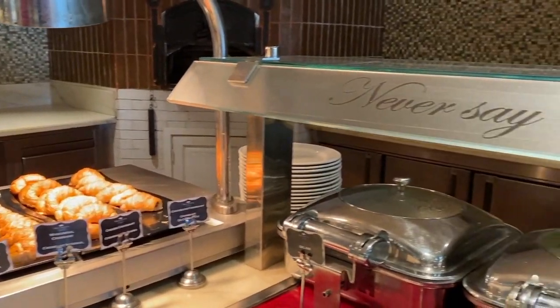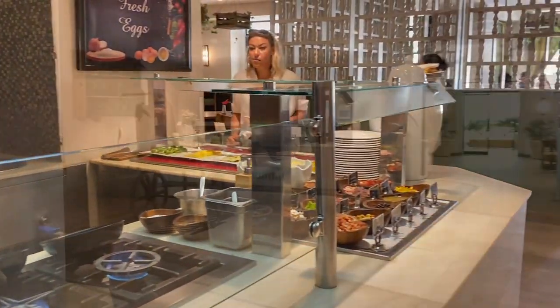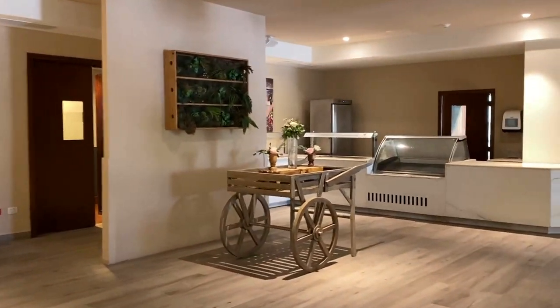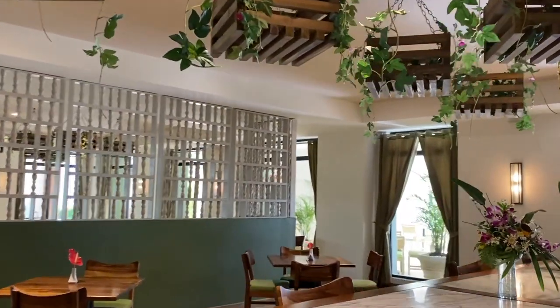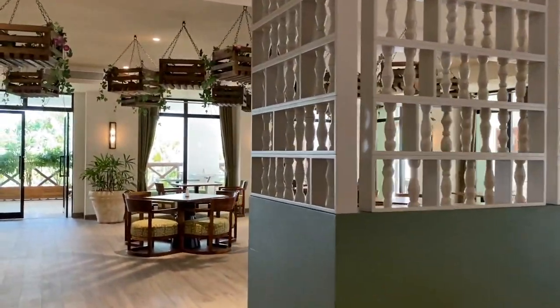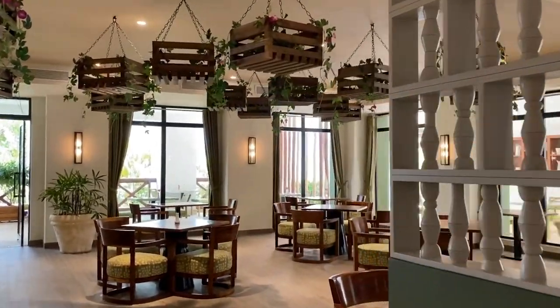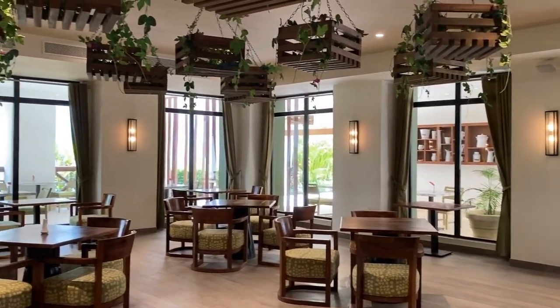They had a lot of options and would make you eggs pretty much any way you wanted them. Usually they would have an ice cream station over there as well. It was very pretty, very airy, and just a really pleasant place to hang out in the morning for breakfast.